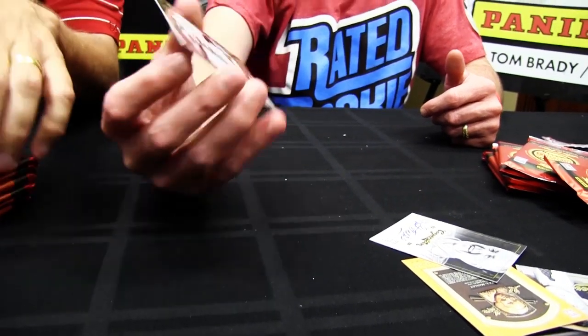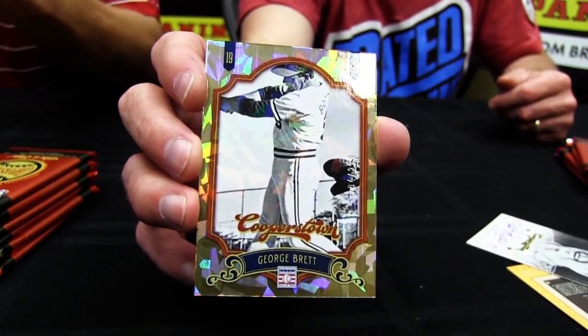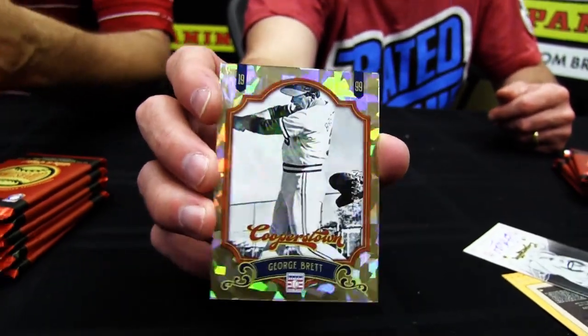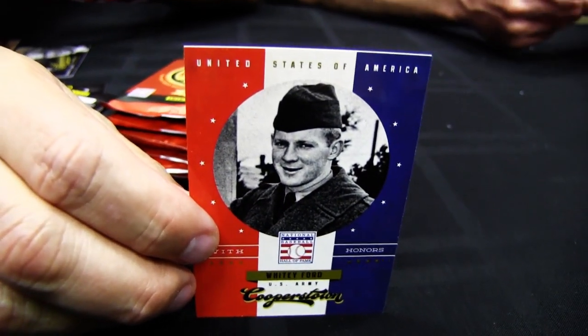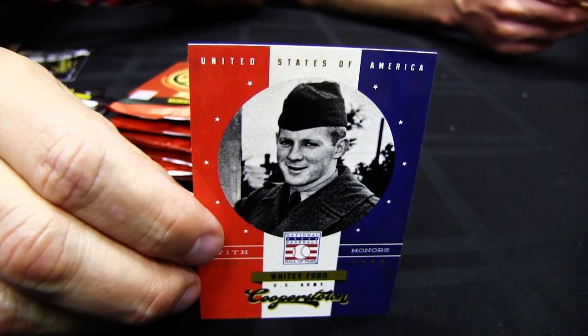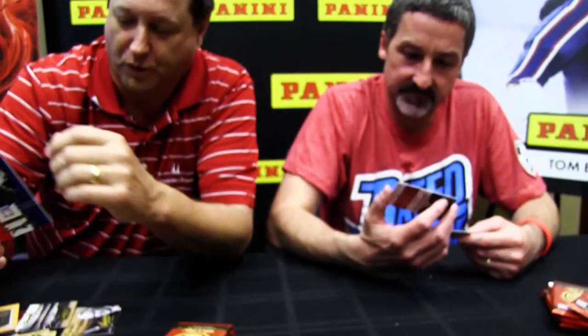George Howard Brett — greatest left-handed hitter this side of Babe Ruth, Ty Cobb, Stan Musial, and a few others. George Brett was my guy growing up. Here's one of our With Honors cards. I really like this set — these highlight players and their military service, and all four services are covered. Very patriotic. This was Whitey Ford during World War II.